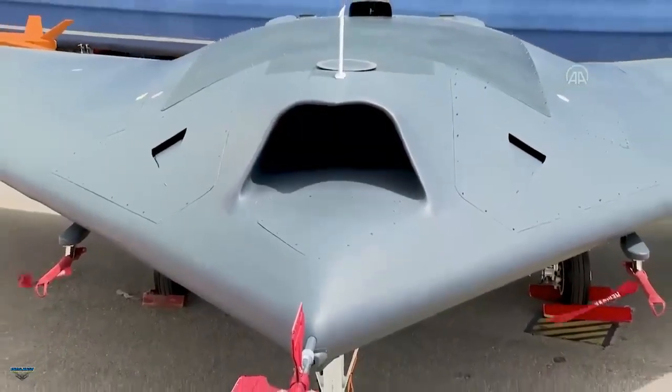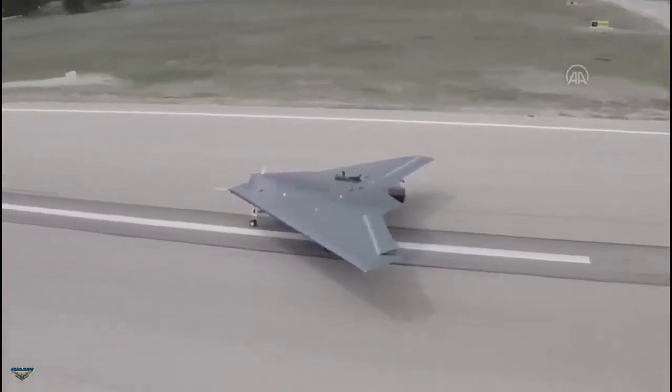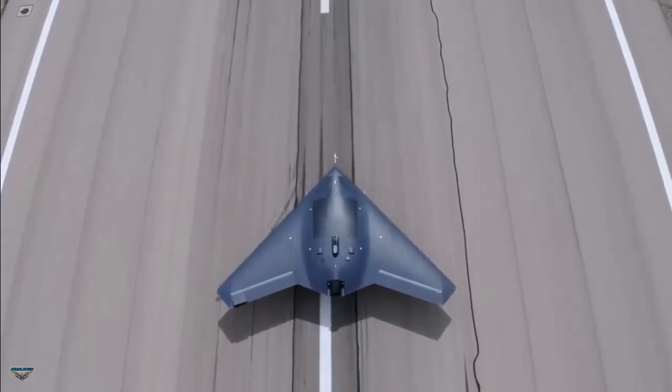The Anka 3 can fly up to 44,000 feet and can provide service at an altitude of 40,000 feet. The drone will have a maximum takeoff weight of 6,500 kilograms and a practical payload capacity of 1,200 kilograms.